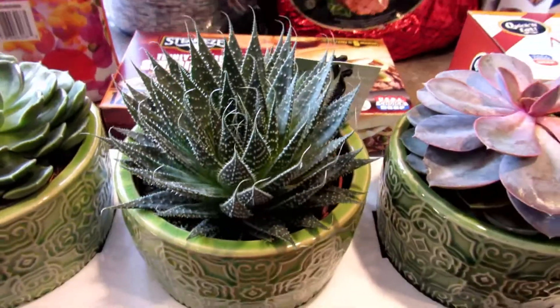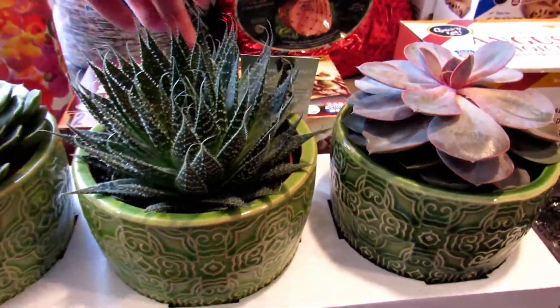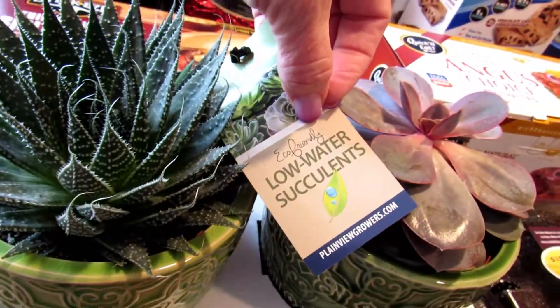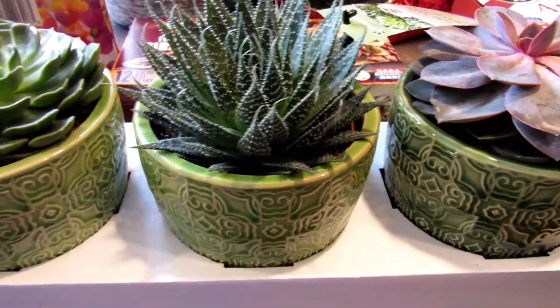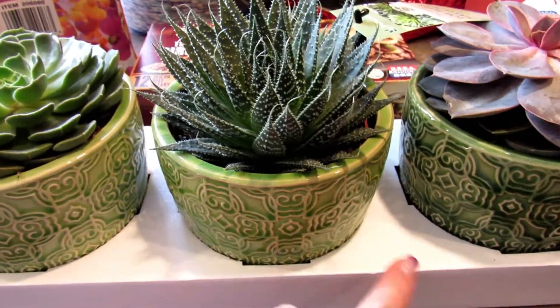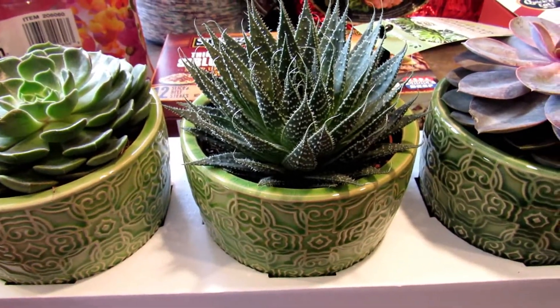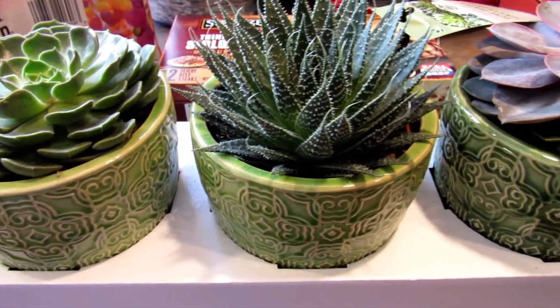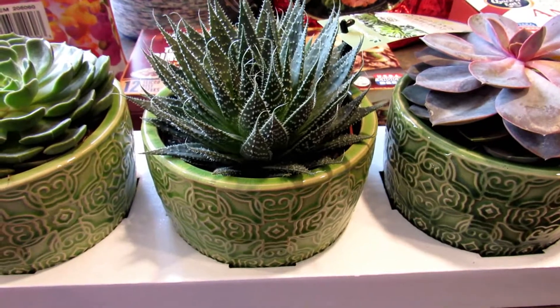I picked up these succulents — I did not need these at all but they were so pretty. They are low water succulents and they had them in this green, a tan, and white — the pots anyway. These were $17.99 so they were pricey, but it was so pretty and I thought these can go on the windowsill in my office.